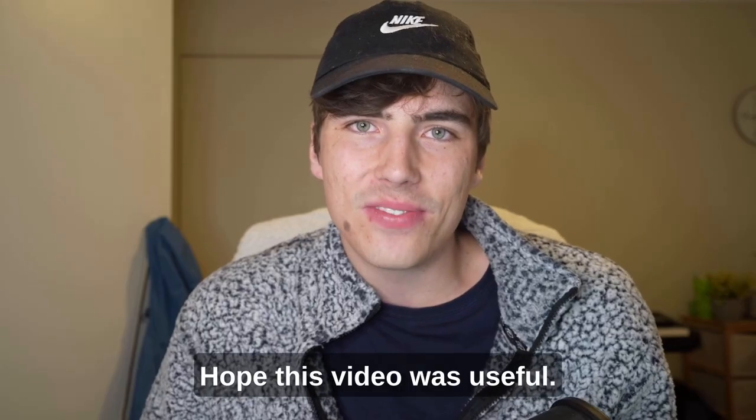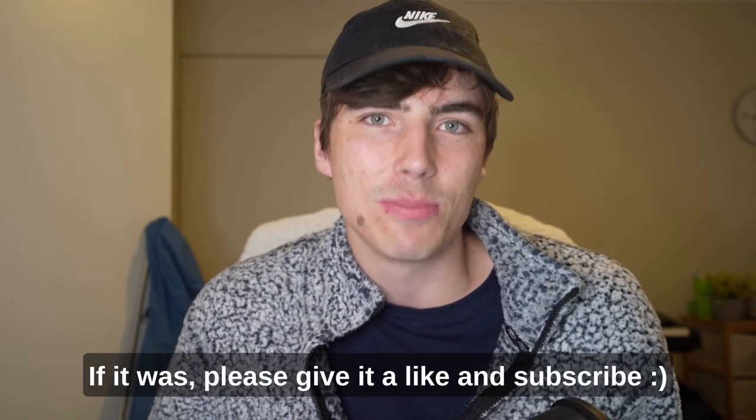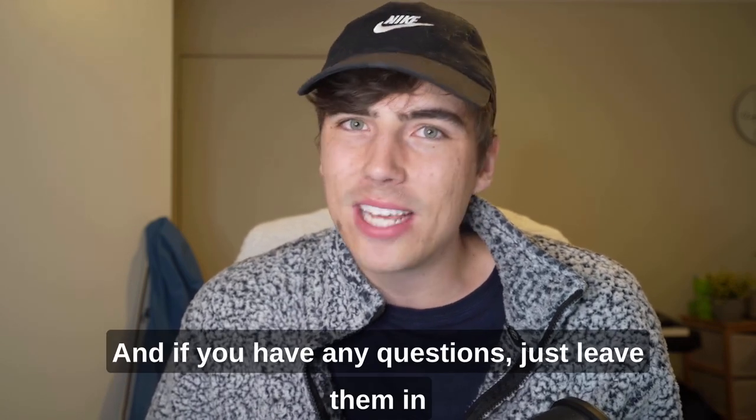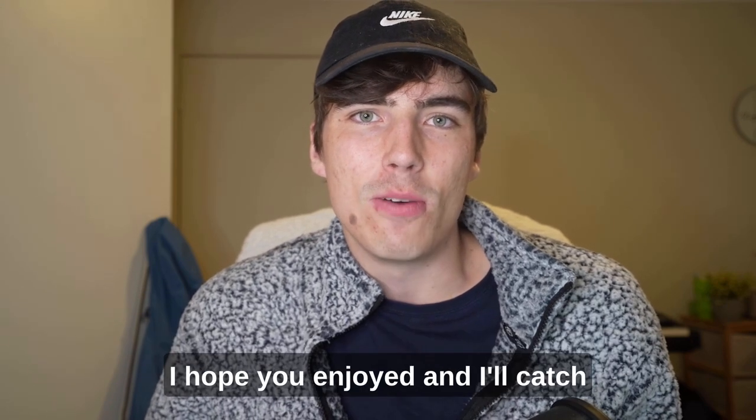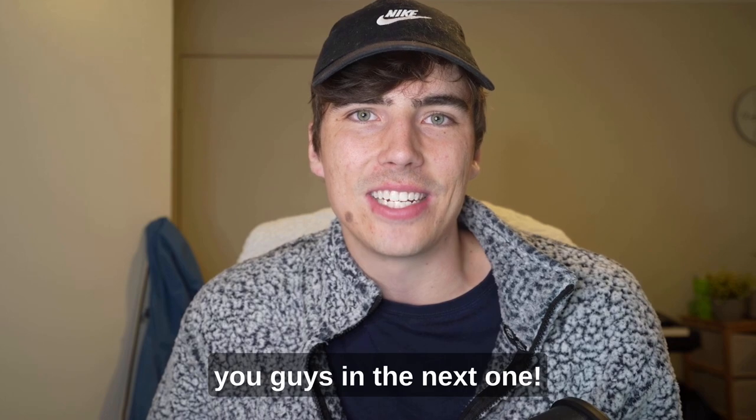I hope this video was useful. If it was, please give it a like and a subscribe. If you have any questions, just leave them in the comments below and I'll try and answer them. I hope you enjoyed and I'll catch you guys in the next one.